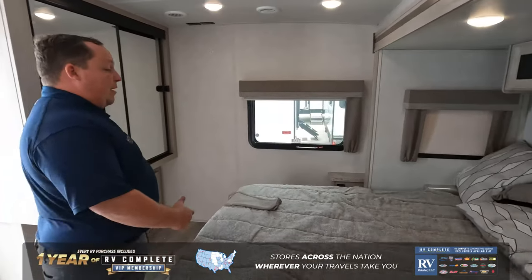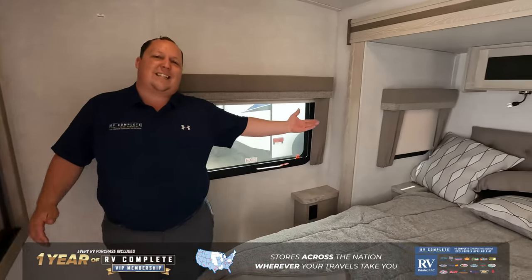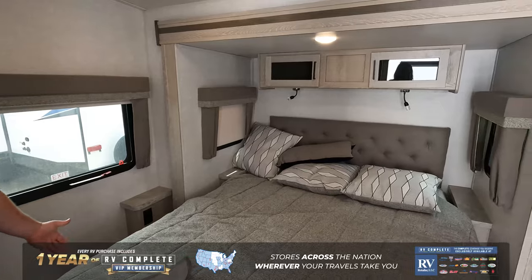Back here in the master bedroom, we've got a queen-size bed, tons of storage, tons of wardrobe space. A big part of this is how deep the slide-out is — it's absolutely amazing.